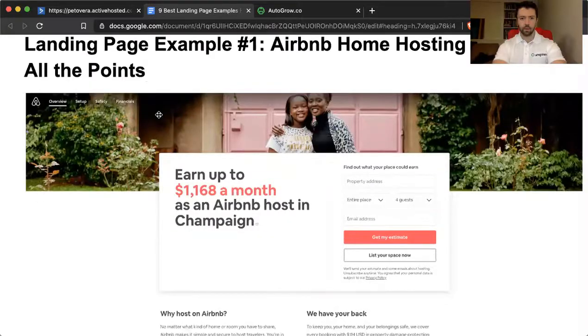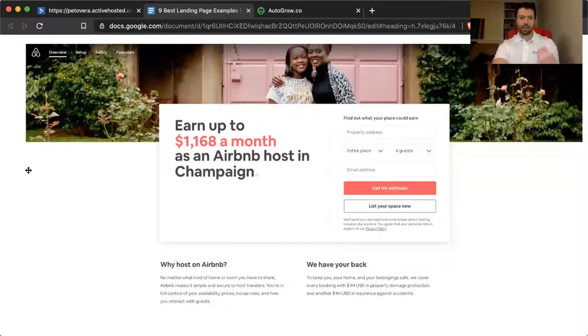The first one we're going to go over is the Airbnb hosting landing page. You can see here that the headline at the top is super focused on what people care about and why they are looking to host their apartment or home on Airbnb in the first place, which is money. Notice how they don't say you could earn up to 50 or 70 bucks a night — they actually take the bigger number and extrapolate it on a monthly basis.